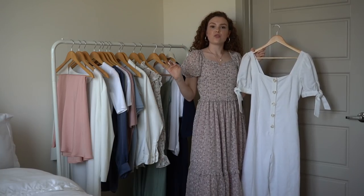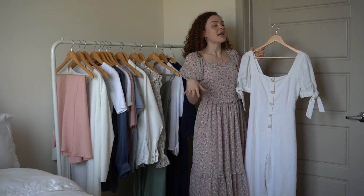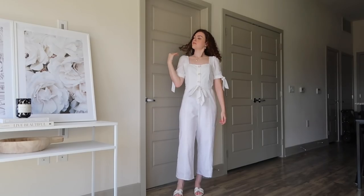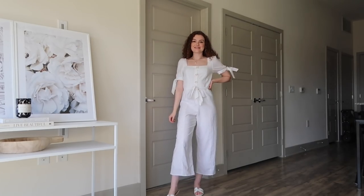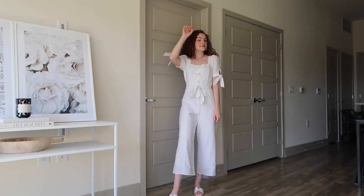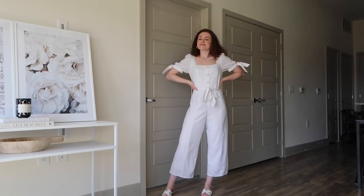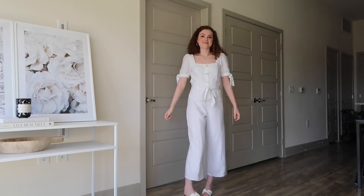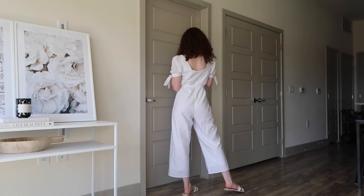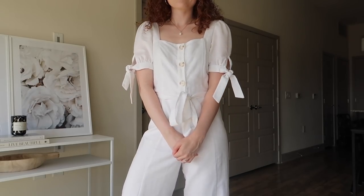A jumpsuit is essential in my wardrobe all year round, but especially in summer because it's super lightweight and you can just throw it on. One of my favorites is this white linen jumpsuit from Lulu's. It has a square neck and a tie around the waist — similar to the dress with the square neck and puff sleeves, which is super on trend for summer. I feel like it's timeless, you can dress it up or down, and it gives major picnic vibes. I absolutely love it.